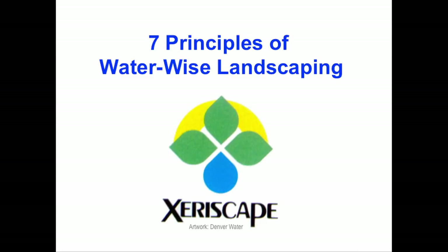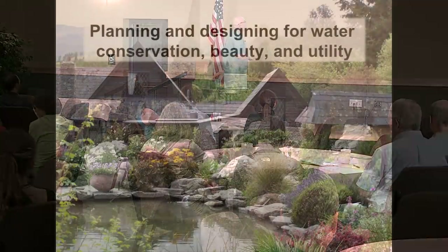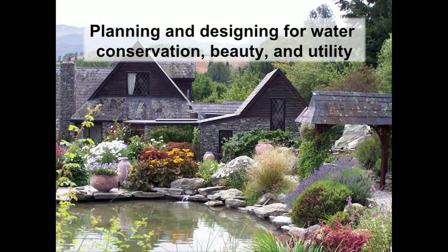Let's review the seven principles of water-wise landscaping — I always change it from 'water-wise gardening' because these are landscape design principles, not gardening principles. We start with: plan and design for water conservation, beauty, and utility. The take-home message is illustrated by a neighbor who planted xeric plants but watered them like everything else — he hadn't saved a drop of water because it doesn't happen by accident. It has to take place by design.